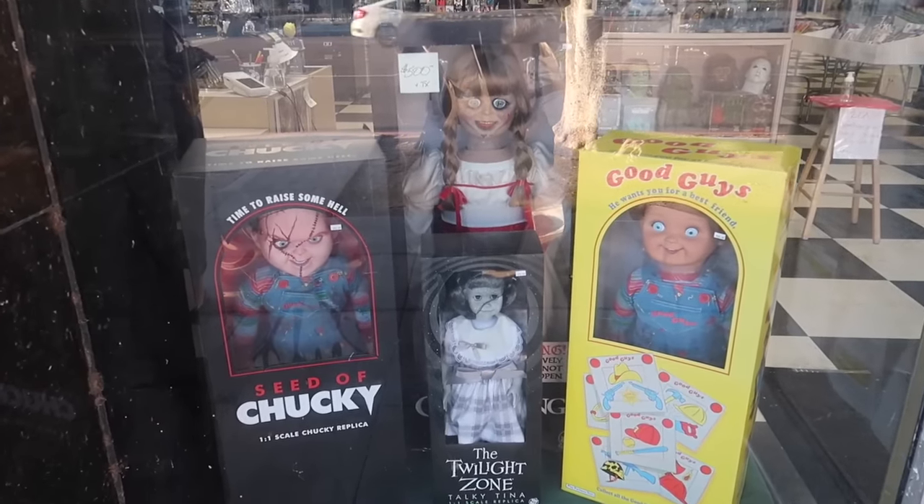Blast from the Past also sells Trick or Treat Studios memorabilia, masks, and life-size dolls. They're based out of Santa Cruz — I'm obsessed with them, so I already love this store. Right here in the window we have a couple of Trick or Treat goodies, and seeing this stuff right out of the gate really makes me happy.